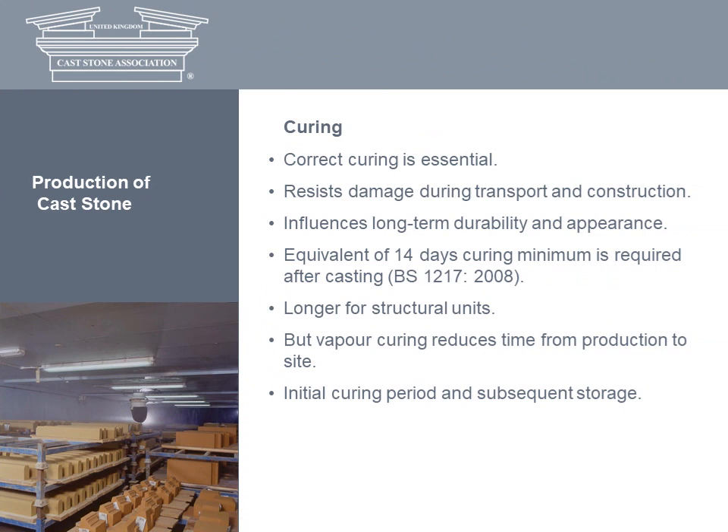Finally, the correct curing of cast stone is essential to resist damage during transportation and construction, and for its long-term durability and appearance. The minimum curing time specified in the British standard is 14 days after casting. This period, which may need to be extended for structural units, comprises a crucial initial curing period of 12 to 14 hours away from direct sunlight and drying winds, and then storage before dispatch. However, some AXA members have invested in vapour curing, a technique which can significantly reduce the timescale required from production to site.